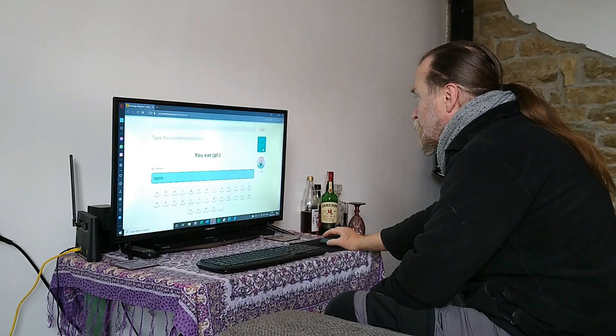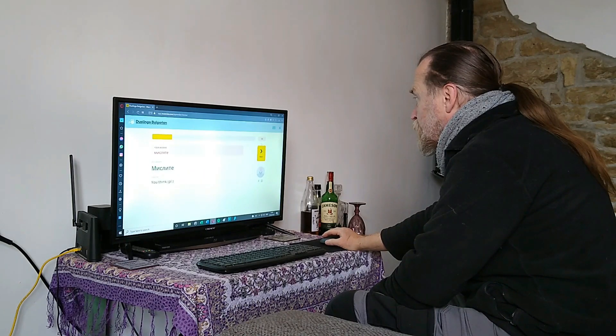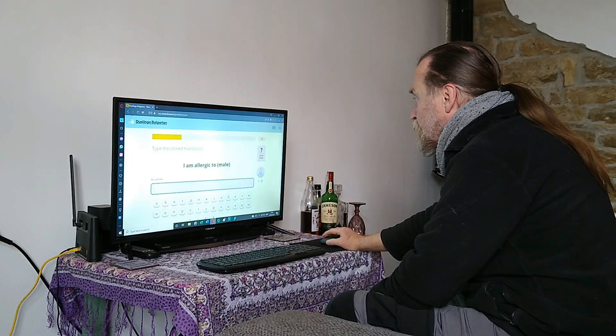As you probably know, Lynn and I are trying to learn Bulgarian. It seems important to us as we live in the country. At the moment the only way we have of doing this is through computer programs and online learning. We've put together a brief overview of some of the programs we've used, what we like about them, and things that we wish they could possibly improve upon. Hopefully you'll find this useful.